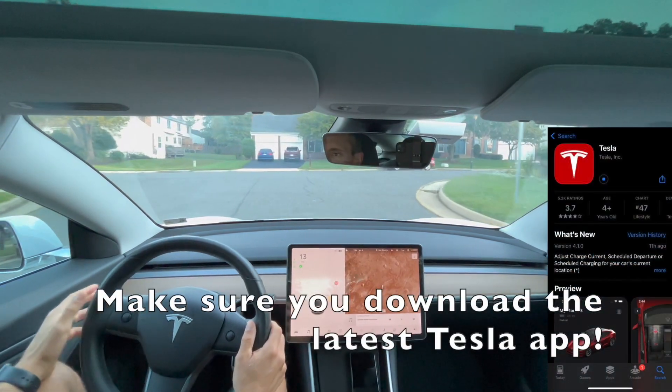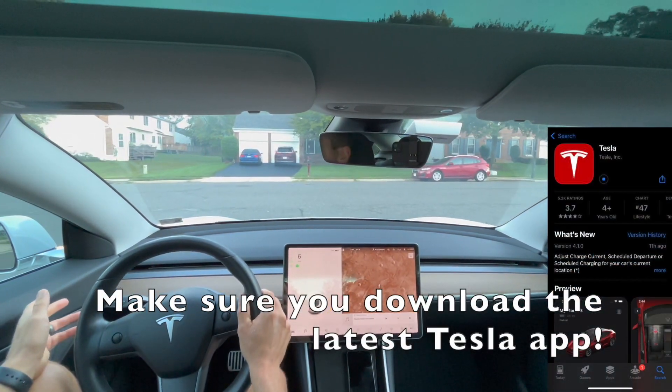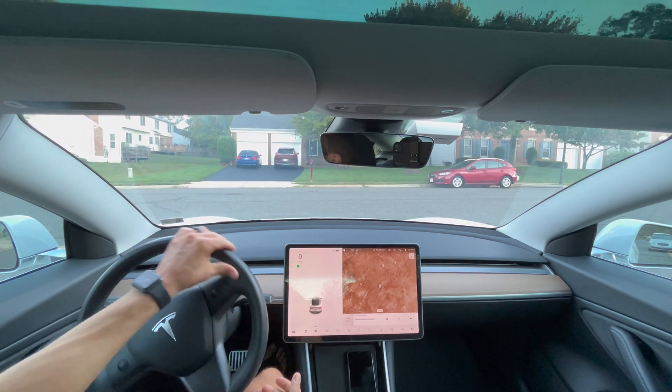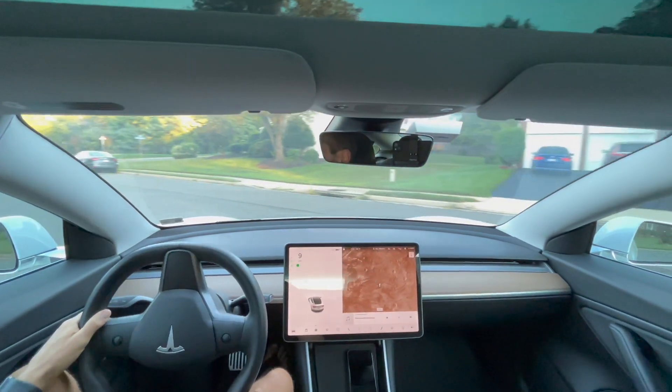Just like a typical granny, I'm not going to run through the stop sign — I'm actually going to stop completely. And now I'm going to turn using my turn signal as well.